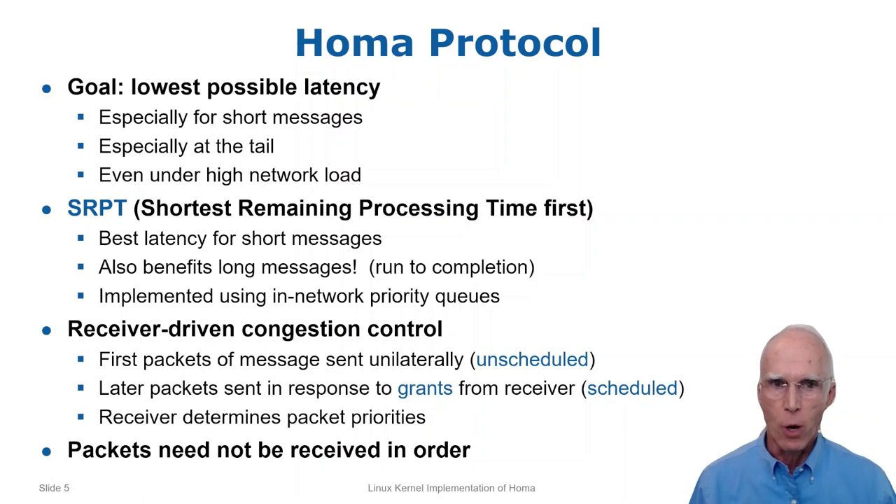This slide is a terse summary of the HOMA protocol. The driving idea is to get the lowest possible latency for short messages, especially at the tail and under high network load. To do this, HOMA has two key features. First, it implements SRPT rather than fair sharing — that is, it gives highest priority to the message with the fewest remaining bytes to transmit. It turns out that this also benefits long messages because it results in run-to-completion behavior, which is superior to the round-robin behavior produced by TCP's fair sharing.